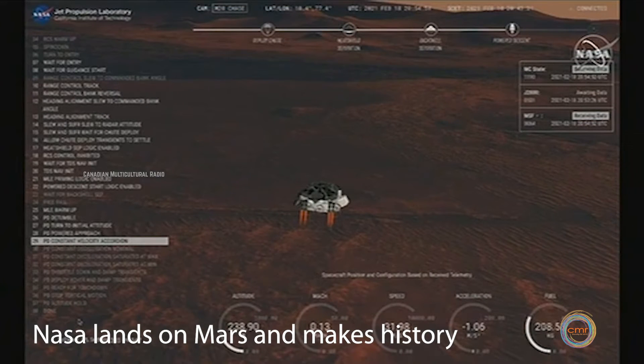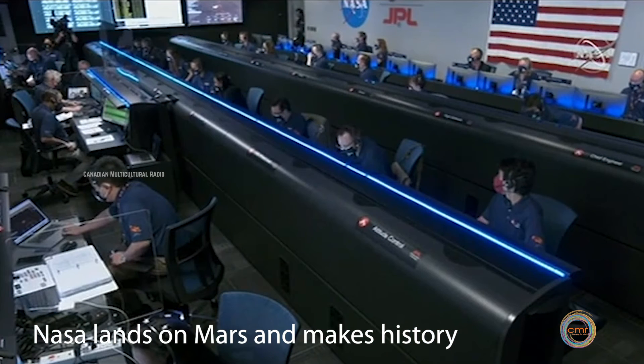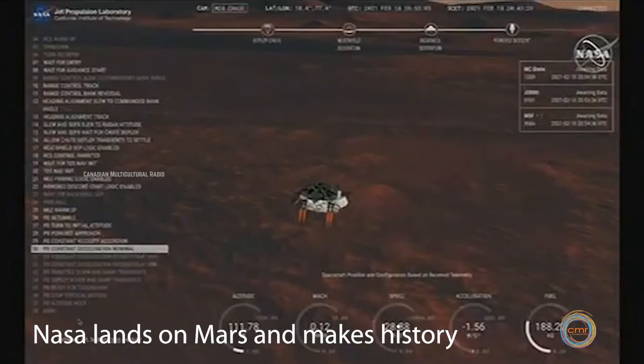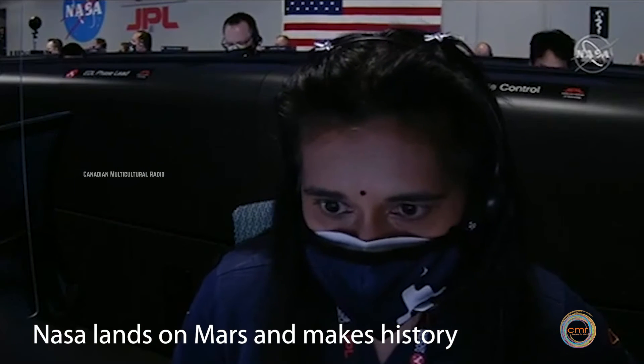Castillas level. We have started our constant velocity accordion, which means we are conducting the sky crane, about to conduct the sky crane maneuver.